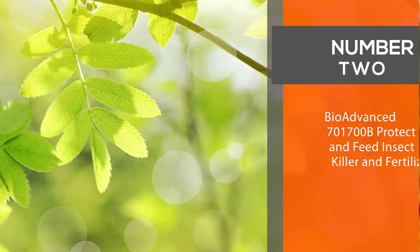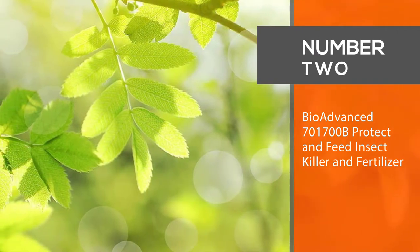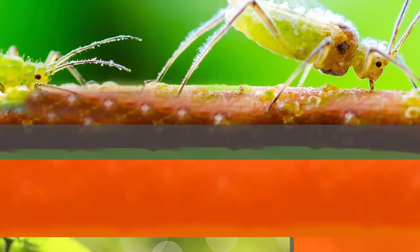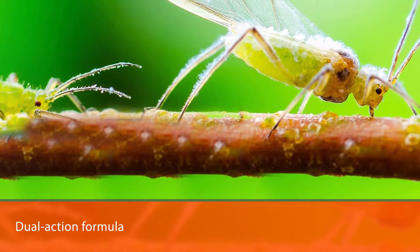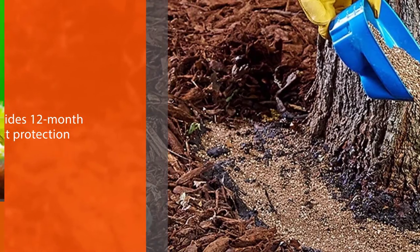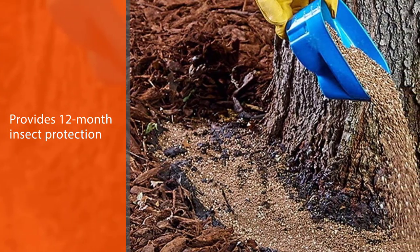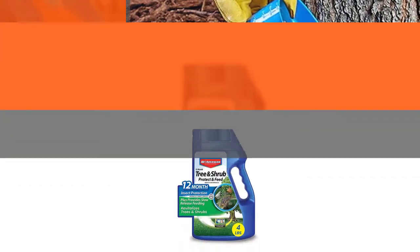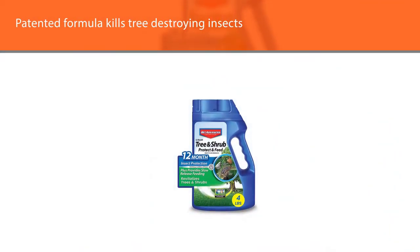Number 2: BioAdvanced 701700B Protect and Feed Insect Killer and Fertilizer. BioAdvanced 12-Month Tree and Shrub Protect and Feed 2 Dual Action Formula provides 12-month insect protection plus feeding with one application. The unique patented formula kills tree-destroying insects and pests including aphids, caterpillars, Japanese beetles, adelgids, leaf miners, scale, and more. It also prevents new infestations for up to a year.